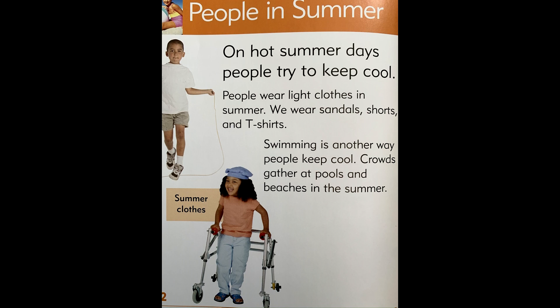People in summer. On hot summer days, people try to keep cool. People wear light clothes in summer. We wear sandals, shorts, and t-shirts. Swimming is another way people keep cool. Crowds gather at pools and beaches in the summer.